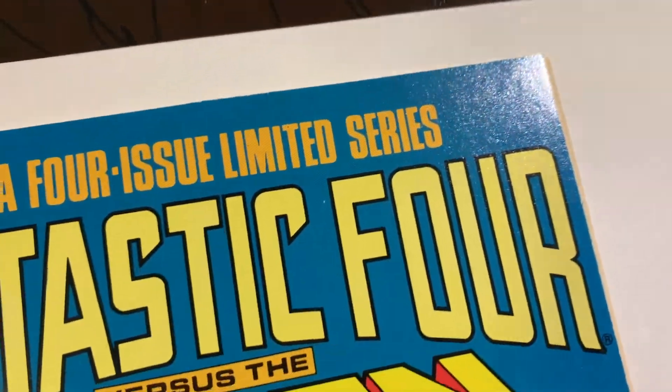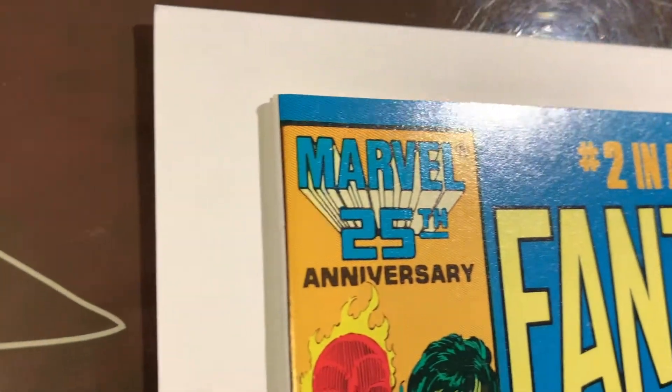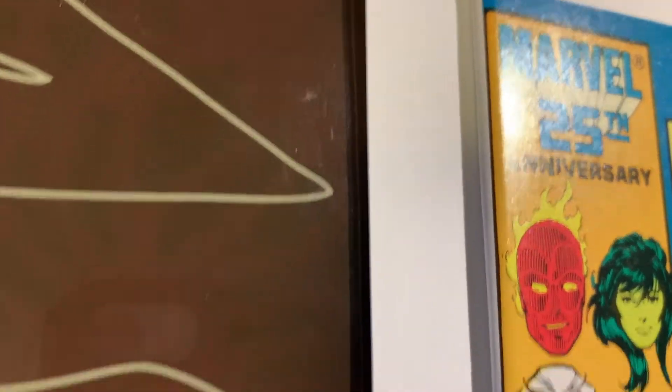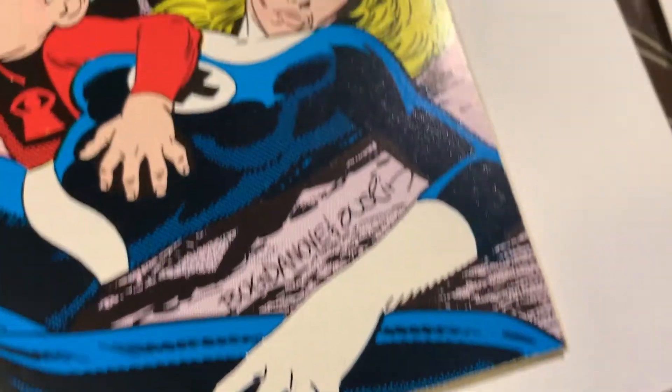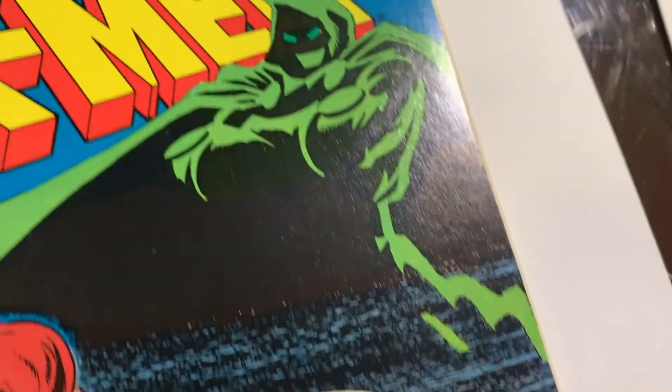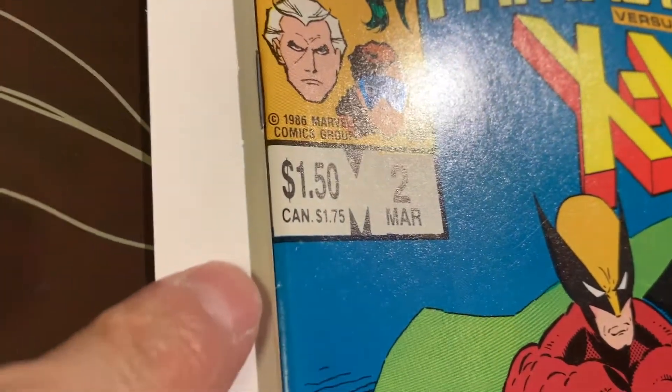We got this book that came out of the pressing system — Fantastic Four versus the X-Men number two. This is a pre-screen candidate; it has to be 9.8 or else it's not worth getting graded. You can see that this corner is a little blunted, but everything else looks pretty good.